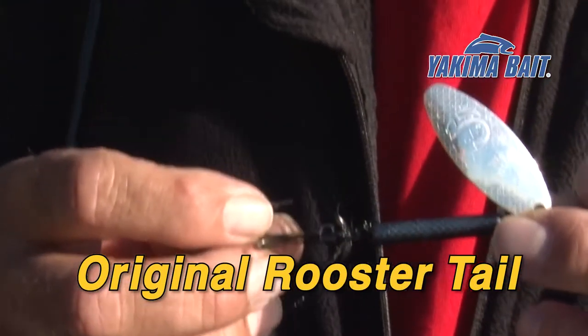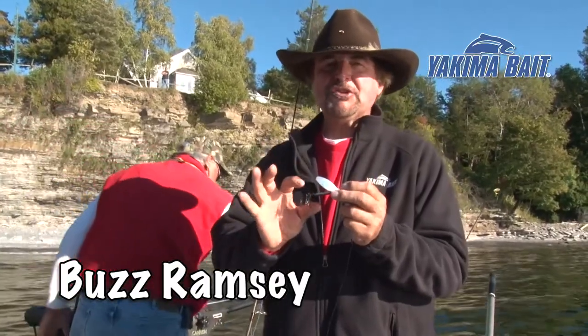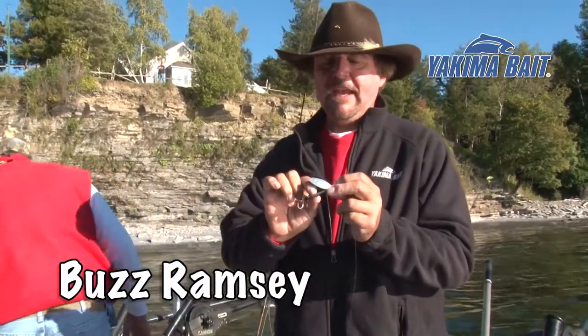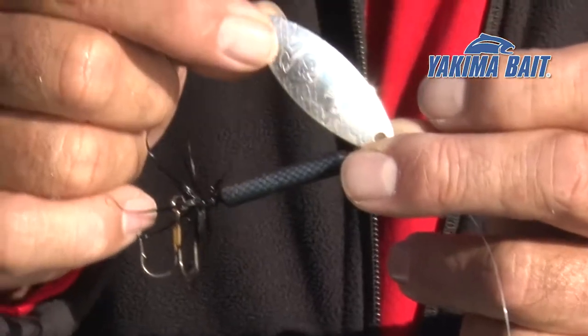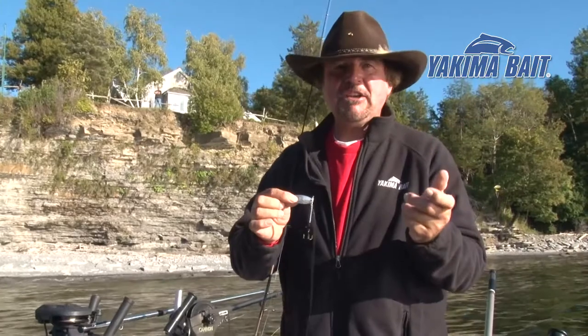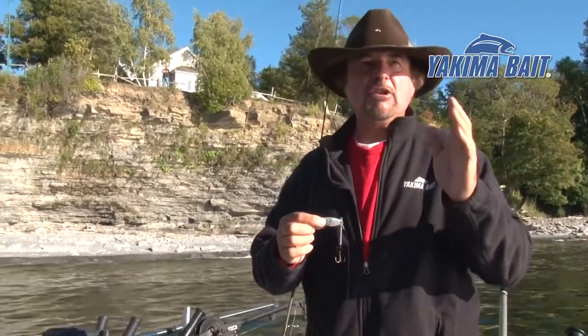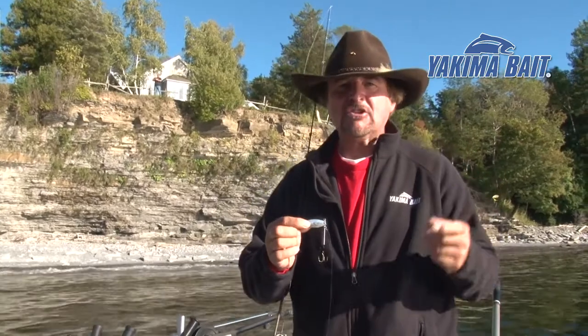What makes a rooster tail so terrific and such a multi-species lure is the fact that it features a pulsating hackle tail, a weighted body, and a semi-wide blade so you can cast it and fish fast prospecting for fish. Once you find them, you can slow down and really concentrate on them — it'll maintain that slow speed.